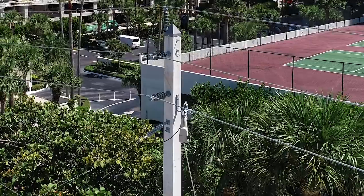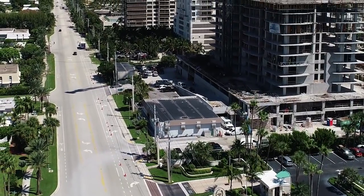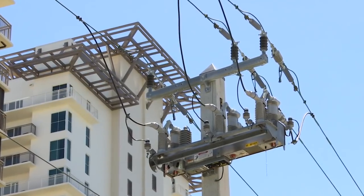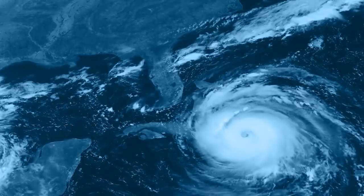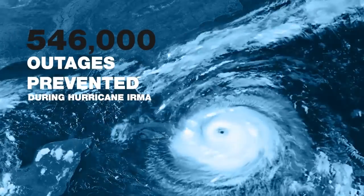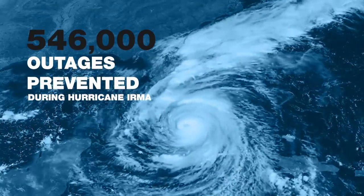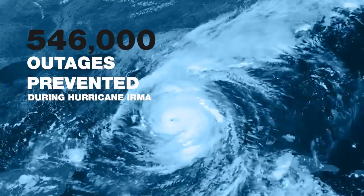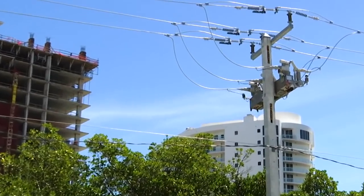The switches and other devices on the grid help prevent outages when severe weather impacts your home or business. It may sound like something from the future, but it's real, and it works. During Hurricane Irma, these switches and other devices helped prevent customers from experiencing 546,000 outages. And millions of outages have been avoided since these devices have been installed.